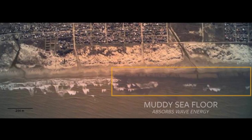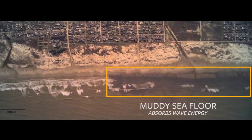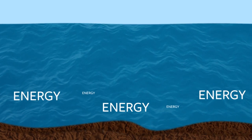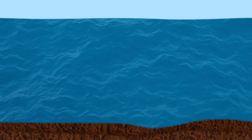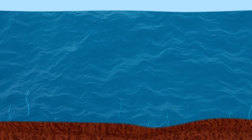It's been known that muddy seafloors can take out a huge amount of energy from ocean waves above them. Mud basically moves up and down under the action of the waves, and small-scale motions called turbulence occur within the mud layer, converting the wave energy into heat.